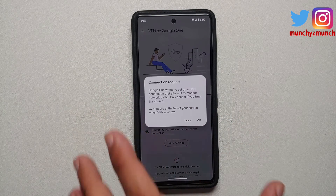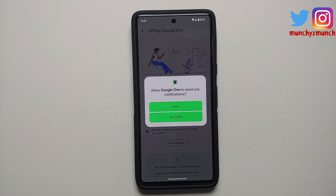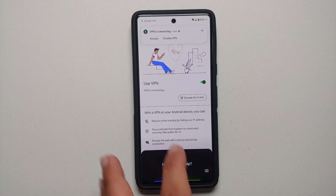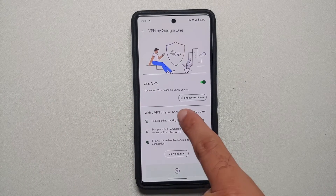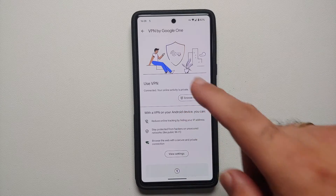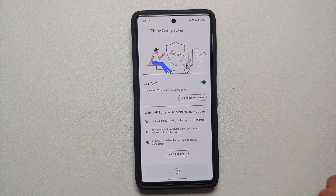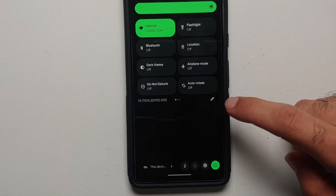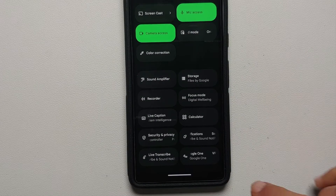Tap 'Got it' and you'll see a toggle to enable the VPN along with some information about it — feel free to pause and read. Select OK. Google One will ask to send notifications — allow that as well. And there it is: Google One VPN is connected, and you'll see a notification in your status bar as well.